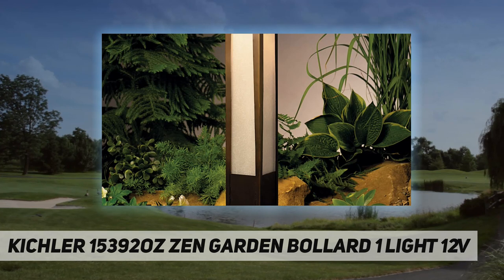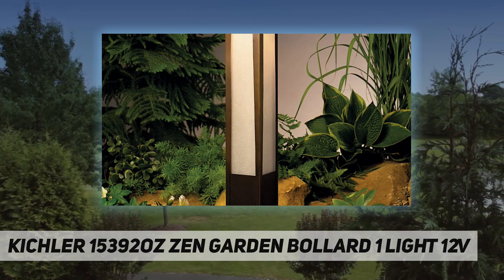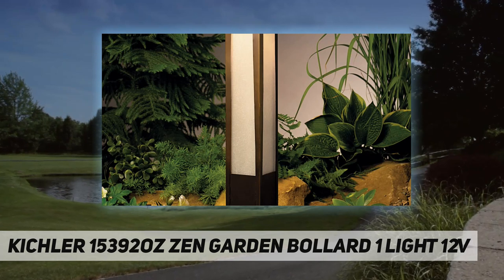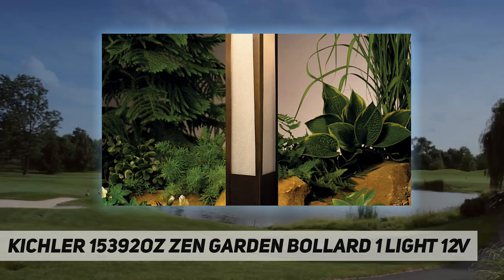The Kichler 15392 Zen Garden Bollard 12-volt path and spread light has a minimal arts and crafts design that combines with far eastern style, offering soft light with good spread for illuminating paths and walkways. Asian culture stresses a balance between one's self and one's environment, and the Zen Garden collection expresses this balance in its minimalist designs combined with bold presentation.